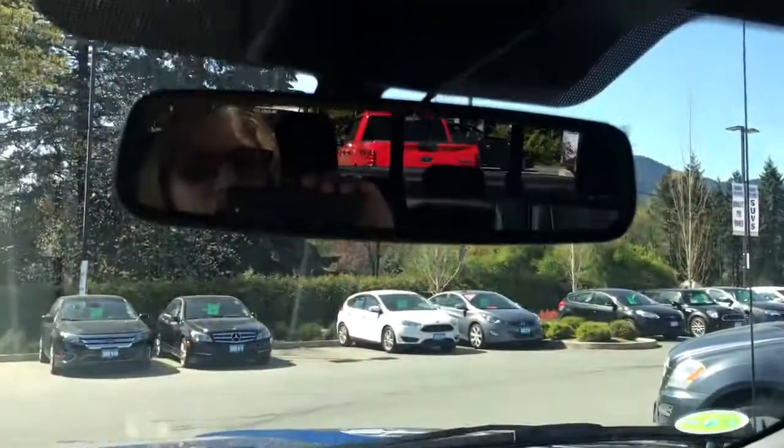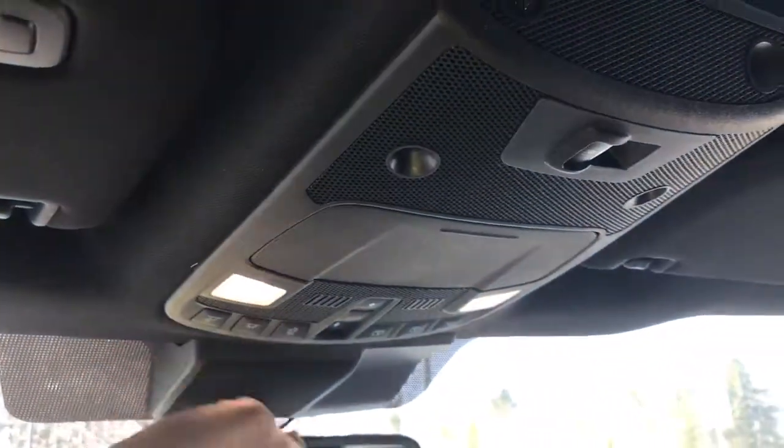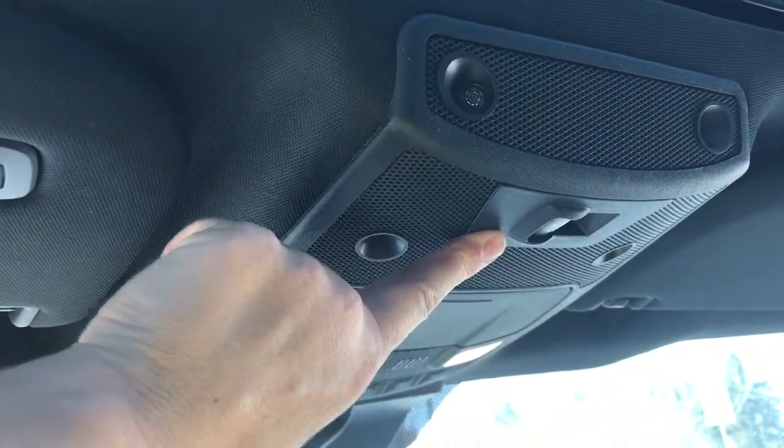There's a glove compartment, and up above an auto dimming rear view mirror, universal garage door opener, as well as your lighting controls. You also have a sunglass holder and this is the button that slides the power rear window. And when you want some fresh air, simply push the button and your moonroof will slide right open.